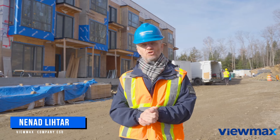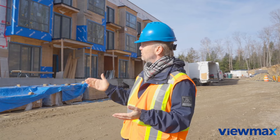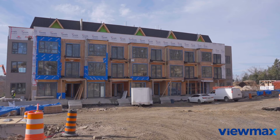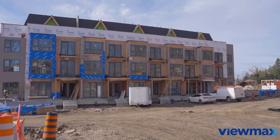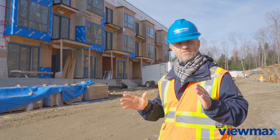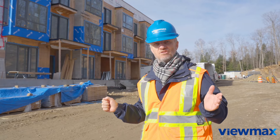Hello guys. Let me give you a short introduction to the Summit project. Behind me is block H, almost finished. As you can see, the cladding is done together with our windows, which are completed. So this building starts to have a final shape, as it is designed.